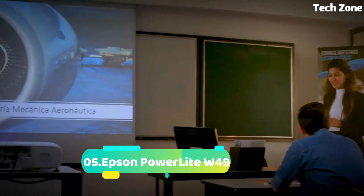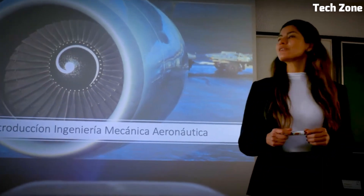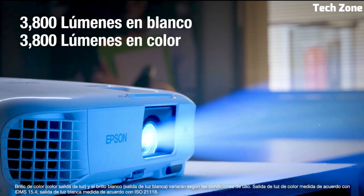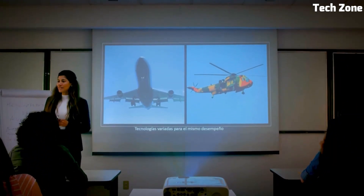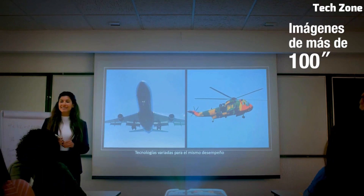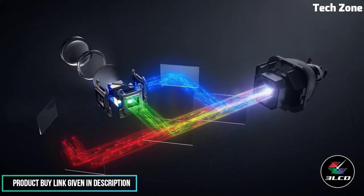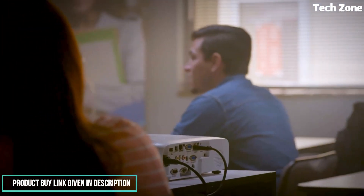Number five: Epson PowerLite W49. The Epson PowerLite W49 is a versatile and powerful projector designed to enhance presentations and entertainment. With WXGA resolution it delivers sharp visuals and vibrant colors ensuring impactful content delivery. Its compact and lightweight design makes it convenient for various setups, while its 3,800 lumens of brightness ensure clear images even in well-lit environments.